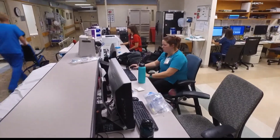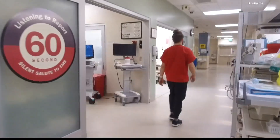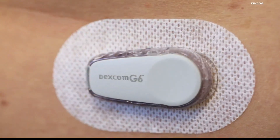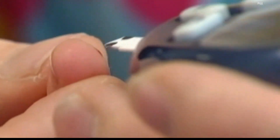IU Health says the new program, which launched in September, has shown to keep both staff and patients safer because it allows for better data and allows for socially distanced access to that information, which means better control of blood sugar levels and less finger pricks for patients.